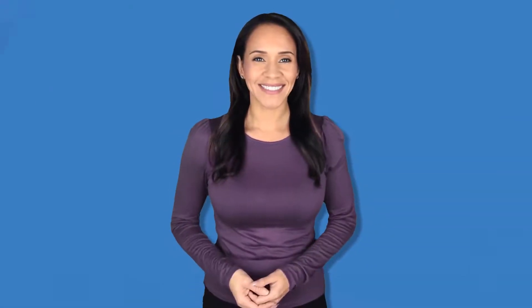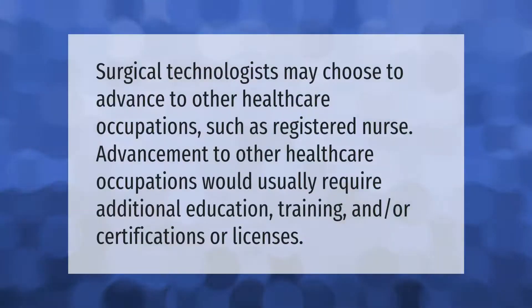Surgical technologists may choose to advance to other health care occupations, such as registered nurse. Advancement to other health care occupations would usually require additional education, training, and/or certifications or licenses.